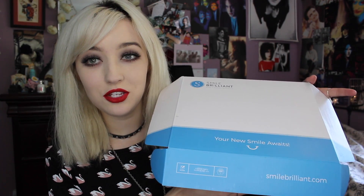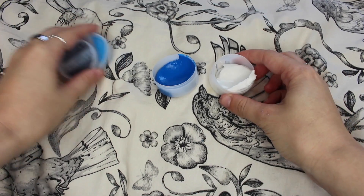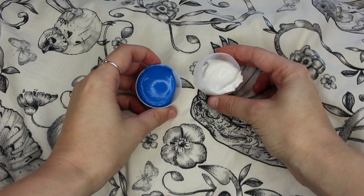So this is the box that it comes in and I think it's just really nicely packaged — that's what it all looks like in there. So in the box, once you receive your teeth whitening kit, you will get a couple of pastes.